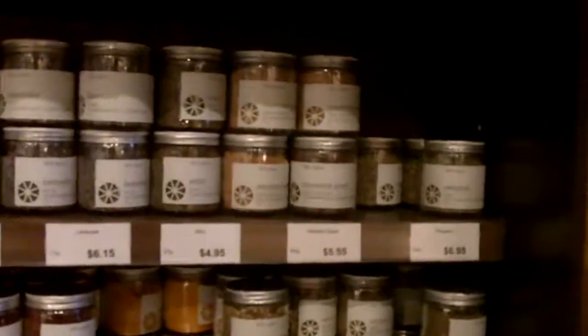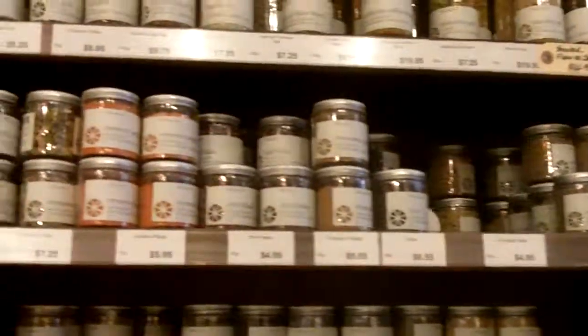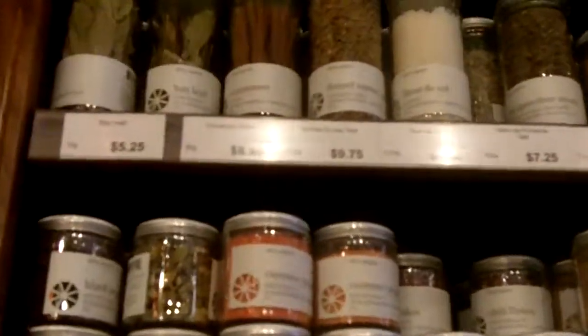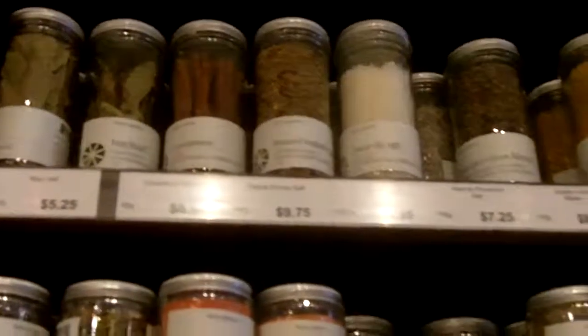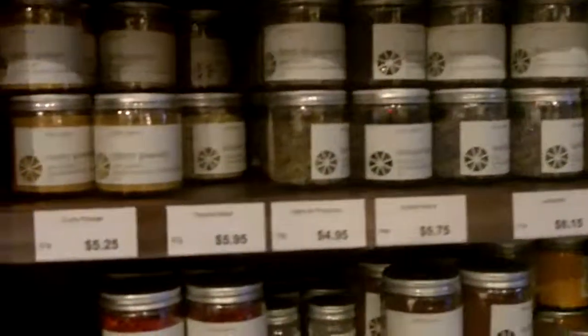We're back at the Dirty Apron, but aside from the cooking school, there's a whole other side to it. The whole shop and deli, bistro — hard to find ingredients. Like the Dirty Apron spice line for the spices that the students would use in the school, and they wanted to take it home with them afterwards, they get an opportunity to buy some of those if they don't have it at home.